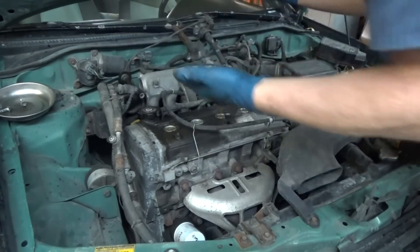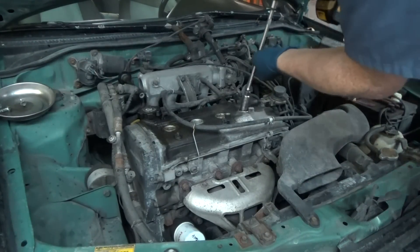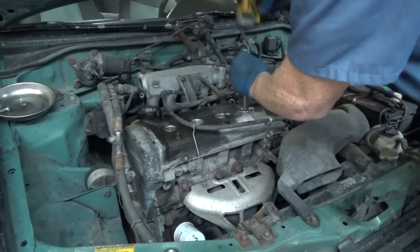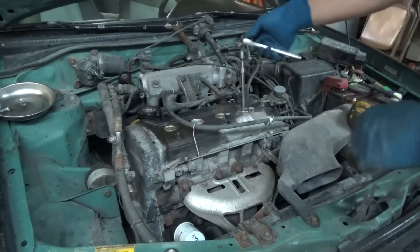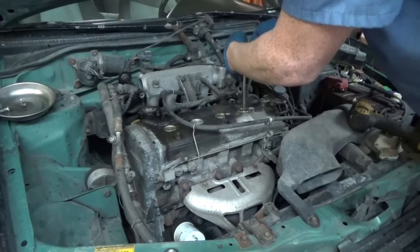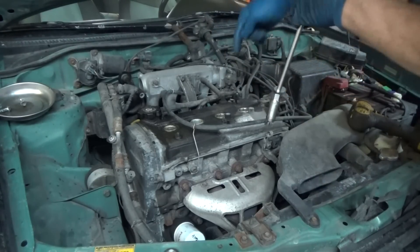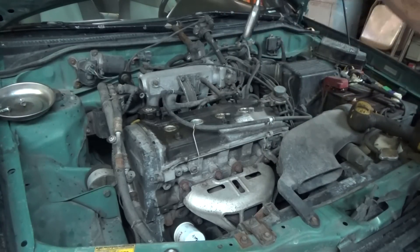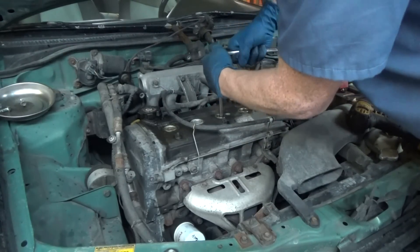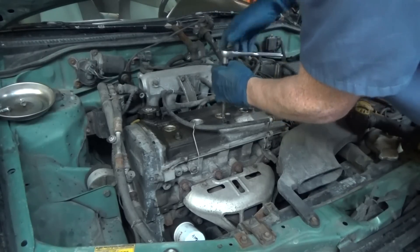Alright, so you can just lay them out the same way. The next thing we're going to do is pull the spark plugs out. This engine's pretty much shot, so I'm not super worried about it. You don't want to use an impact initially, because if you have a bad plug that's just really stuck in there, you want to know that. You want to be able to back it up, put in some lubricant, tighten it down, work it up and down to get it out that way. I'm just checking, making sure these are turning fine. Turns out they are.